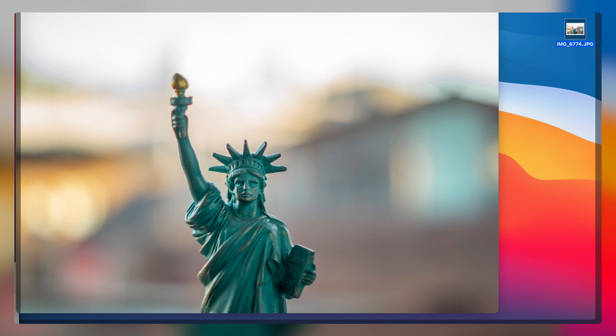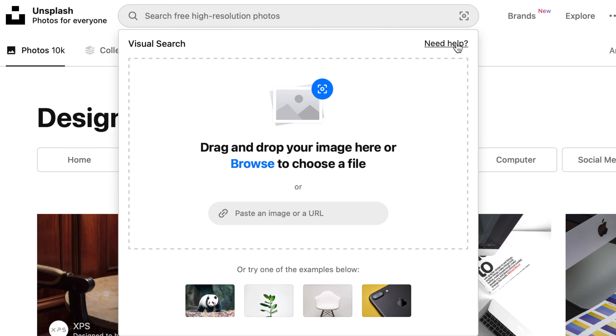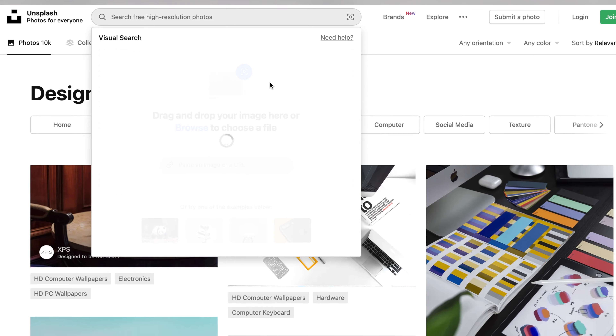And then for Unsplash, you can do a reverse image search. So say you find an image that you want to match, like the one of the Statue of Liberty that I have here. You have an example or a screenshot of what you're looking for, and you can just pop that into the search and it's going to return images that look like that or have a similar compositional style.